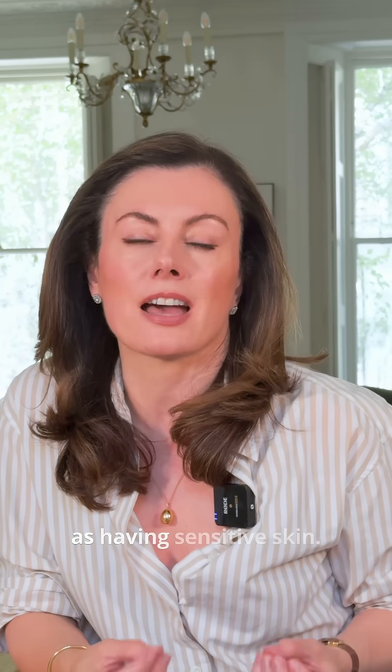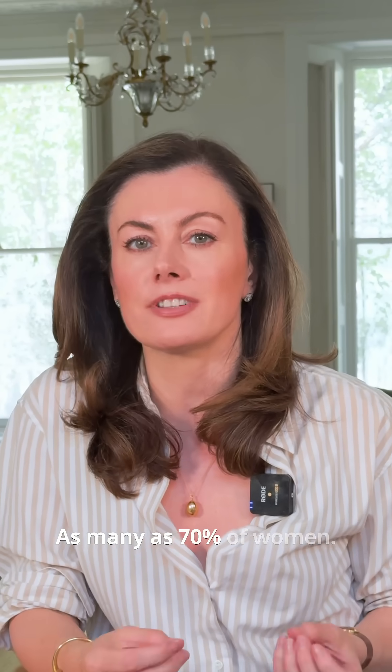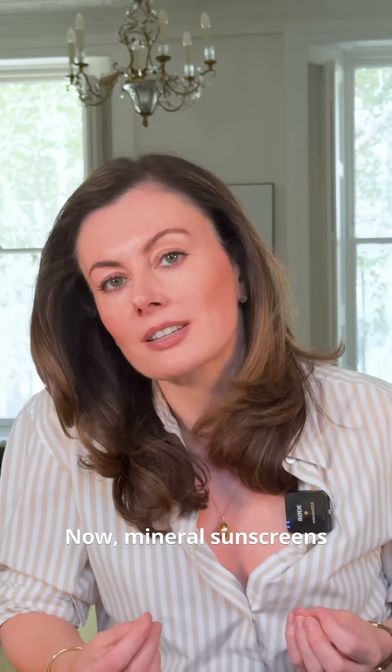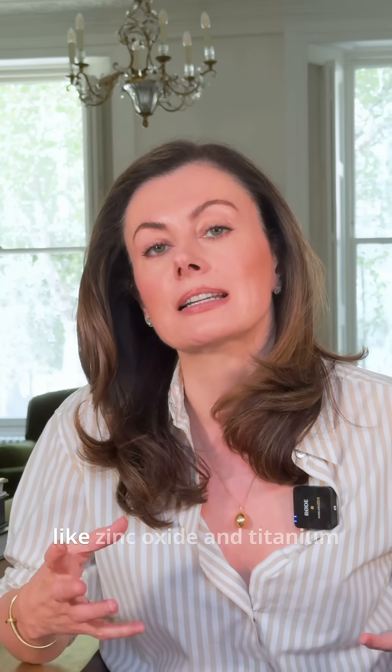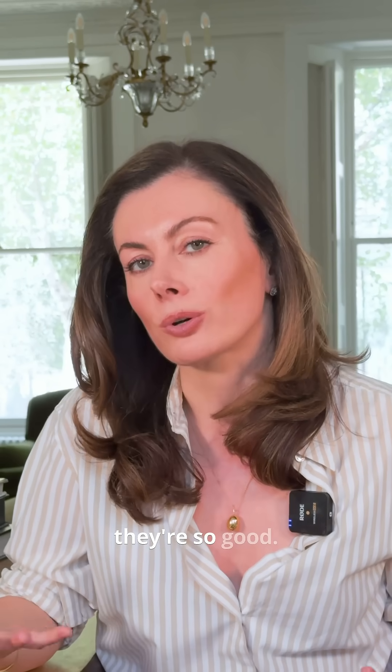So many of us now identify as having sensitive skin — as many as 70% of women. Mineral sunscreens really do come into their own in that situation because they contain filters like zinc oxide and titanium dioxide, which are super gentle and non-irritating on the skin. And that's why they're so good.